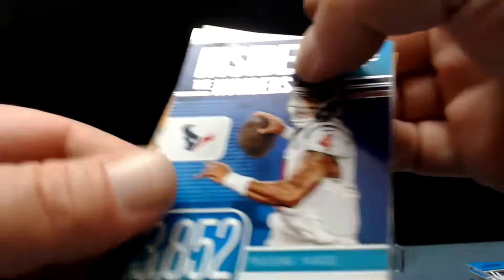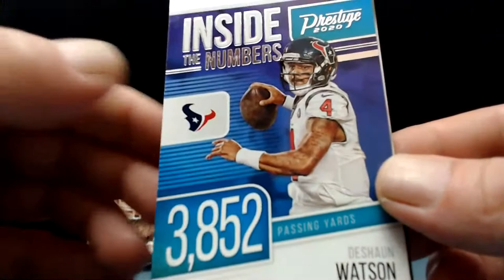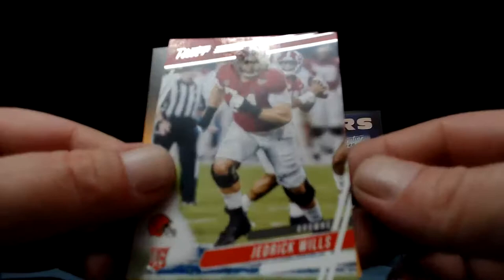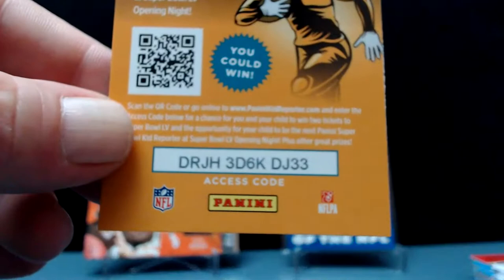Inside the numbers — upside down — Deshaun Watson. We pulled a one-of-one Deshaun Watson printing plate not too long ago, want to go check that out, it's on the channel. 3,852 passing yards. And a rookie — Jedrick Wills to the Brownies. There's another code for you.